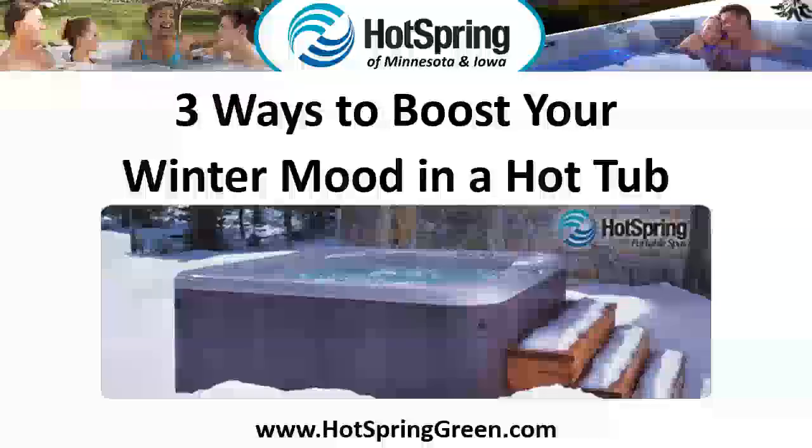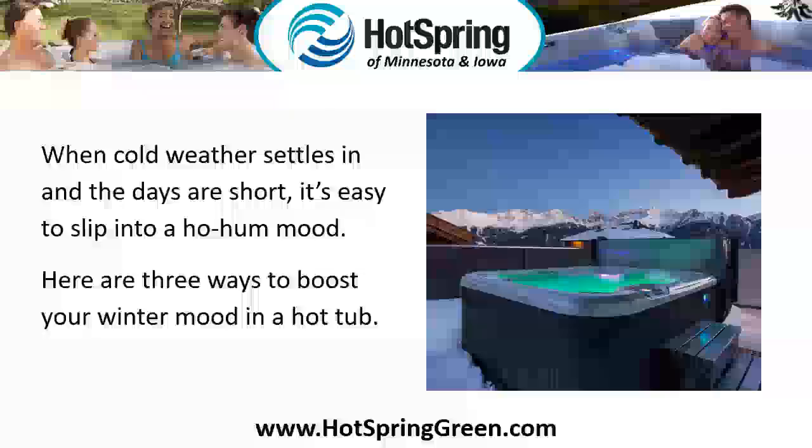Three ways to boost your winter mood in a hot tub. When cold weather settles in and the days are short, it's easy to slip into a ho-hum mood. Here are three ways to boost your winter mood in a hot tub.